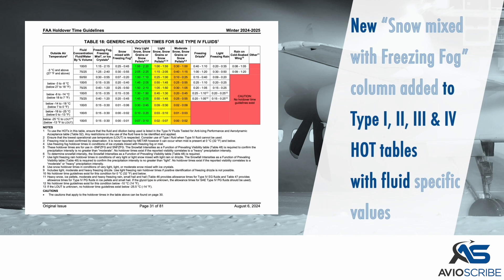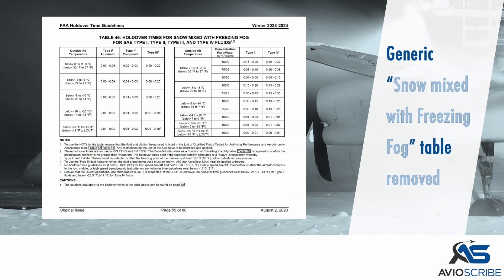A new snow mixed with freezing fog column has been added to all Type 1, 2, 3, and 4 holdover timetables, with fluid specific values. The generic snow mixed with freezing fog table has been removed.